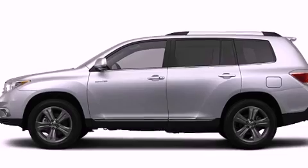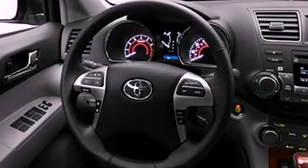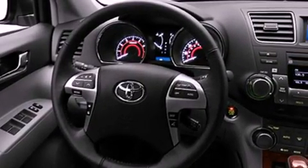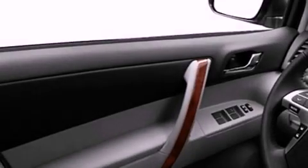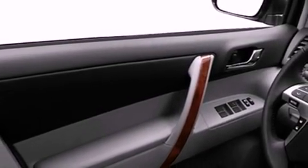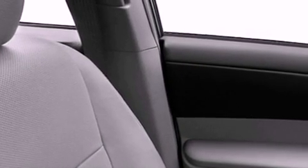Its top features include a rear-view camera, keyless ignition, a power moonroof, a speed-sensitive volume control system, commercial-free satellite radio, and heated seats that can warm you up in seconds, keeping you and your passengers comfortable the whole trip.